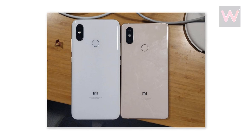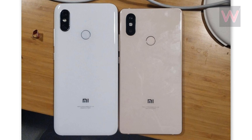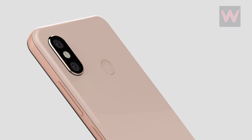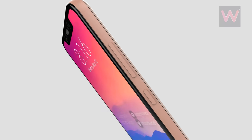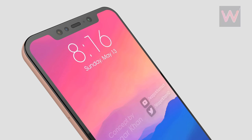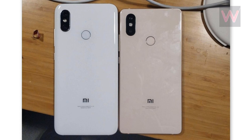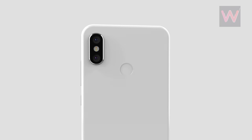Flipping to the back, the upcoming Xiaomi phone gets compared with what looks to be a gold-colored Mi Mix 2S. This is unusual, since the company hasn't released any gold-colored Mi Mix 2S units, so this could be a new development as well. The Mi 7 appears to be a bit taller than the Mi Mix 2S, and looks remarkably like the iPhone X from the back, albeit with a fingerprint scanner.